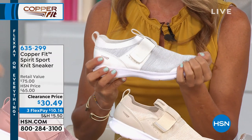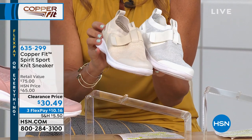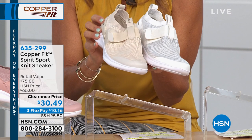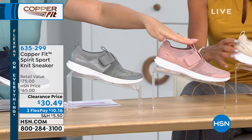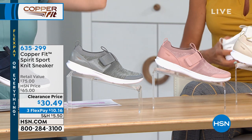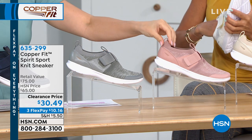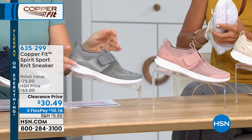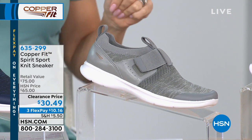We still have it available in the taupe. You can see the noticeable difference between white and taupe — white is a white white, taupe is more of a cream base. Here is the blush up front. Everything in that blush and rose gold family is super popular this season. Here is the gray — and I have them on in the blue.